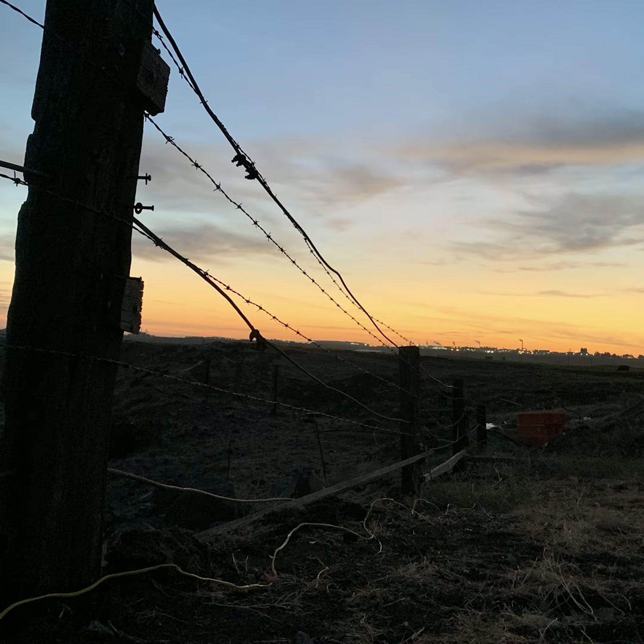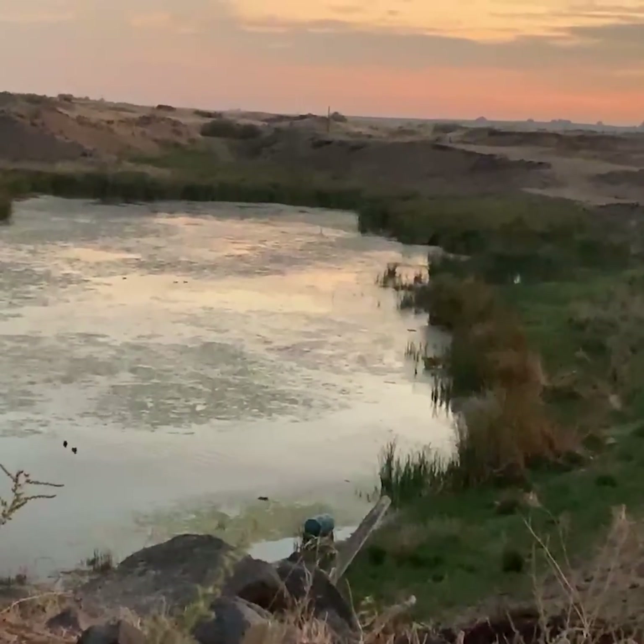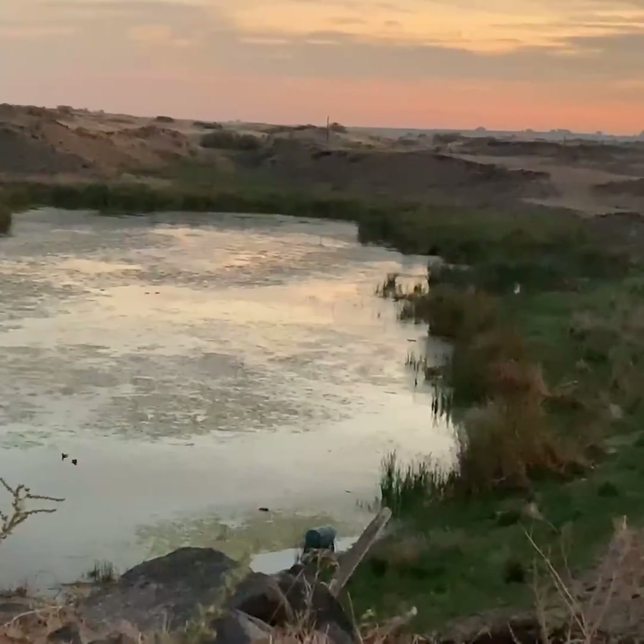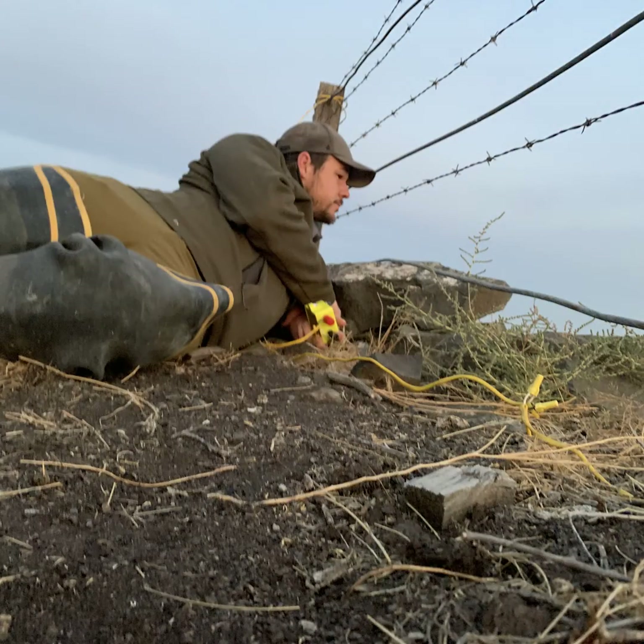It's a fall morning before sunrise. As the sun creeps up, ducks in groups large and small fly in to gather on a private pond near Othello. On a hill above the pond, a biologist waits to pull the trigger that will drop a net on the ducks, trapping them in order to band them.